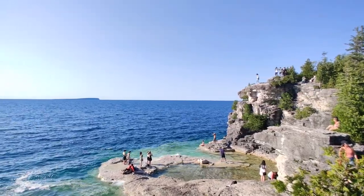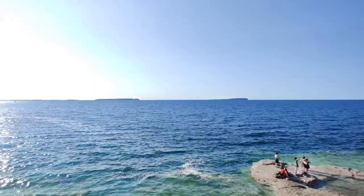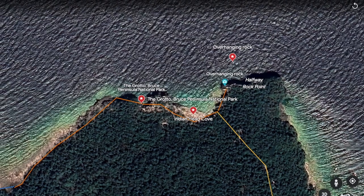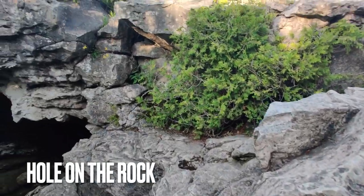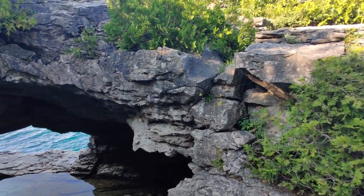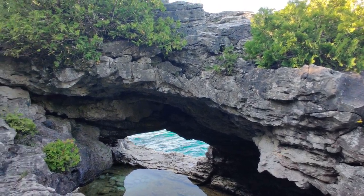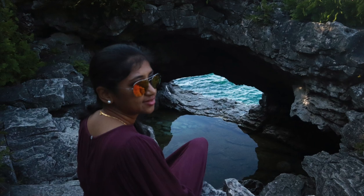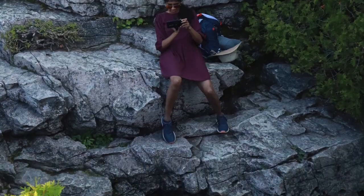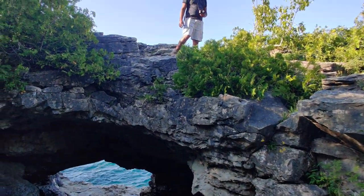Next, enjoy the scenic beauty. Let's take a few photos and videos. The highlight of this national park is the Grotto. It is an ancient rock with a hole in the rock.